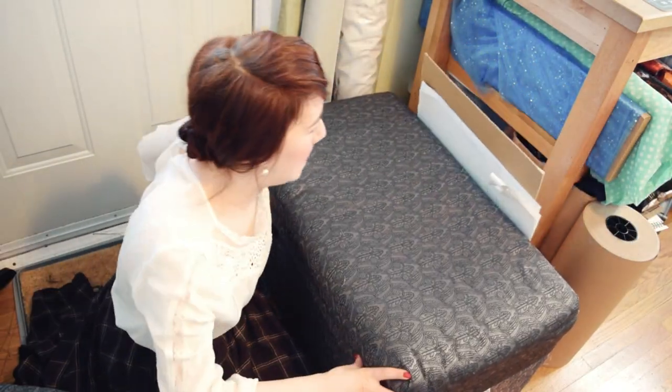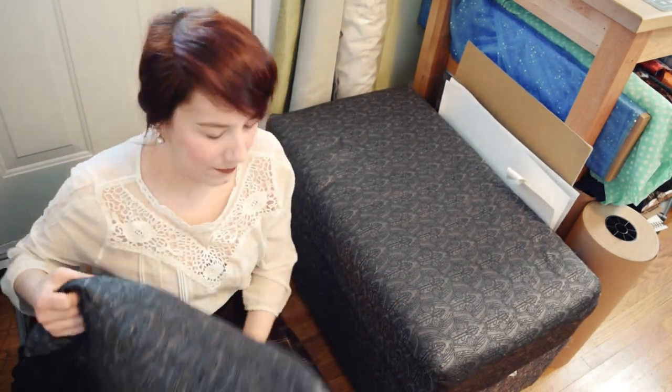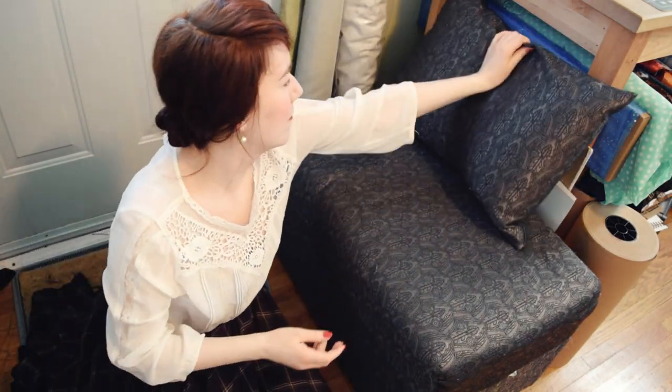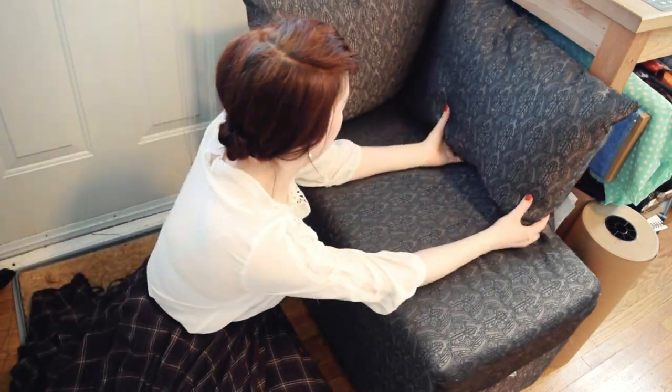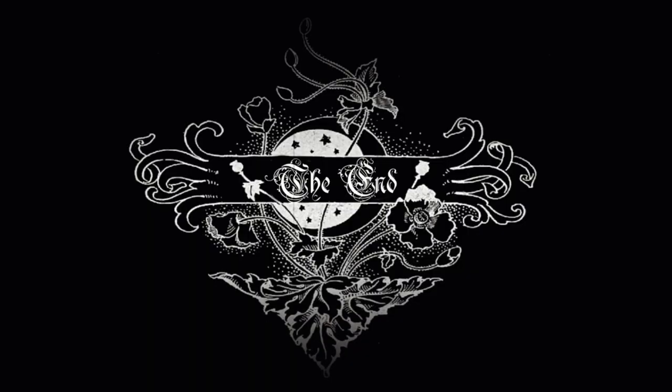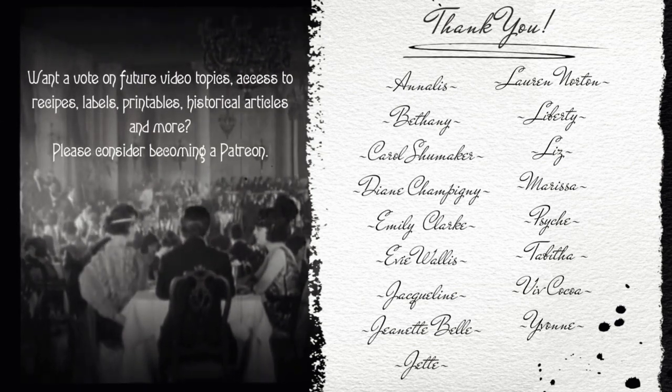That's it for this week. If you have any ingenious storage solutions, leave me a comment down below — I'd love to hear them. Any scrap projects are appreciated too. As always, thank you for watching, and I will see you guys next time. Bye! This video is made possible through the generous support of my Patreon members. Thank you.